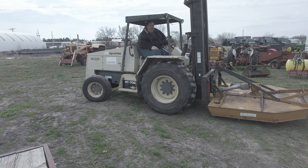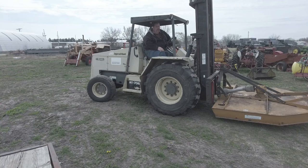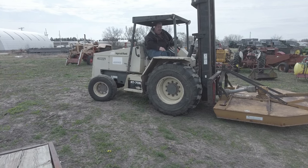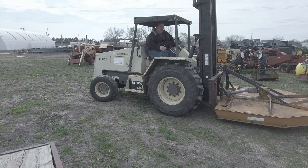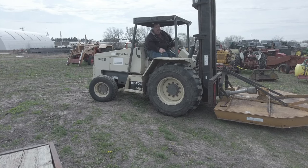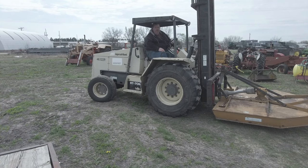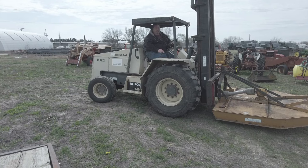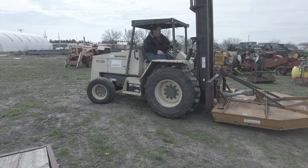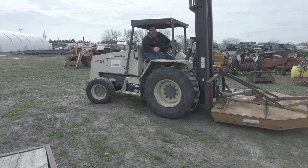Hey guys, welcome back to another episode of Crazy Dudes Equipment. Today we're going to go over some things we bought at auction. I didn't film the auction because there were too many YouTubers there filming. If you want to check out the actual auction, go to Mr. Good Pliers — he was there filming and it should be up shortly. Let's get started.